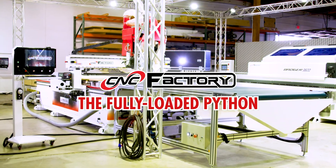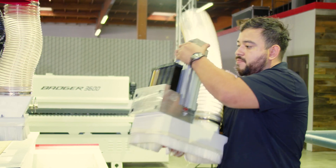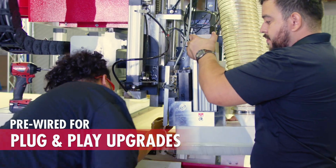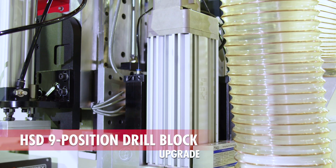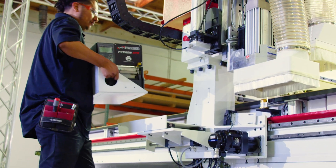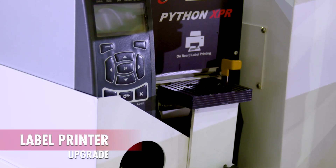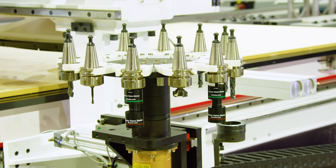My name is Chris Corrales and I'm so excited to share the power and ease of use of the new 5th generation Python XPR. Before cutting parts, I wanted to show you the upgrade power of 5th generation. You will see the extended growth capabilities with any time plug-and-play upgrades that change the dynamic of production.